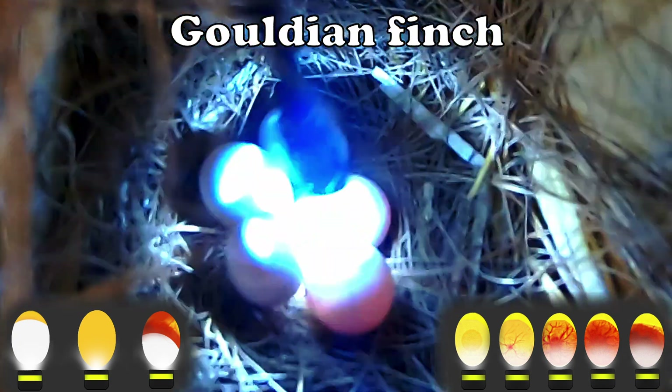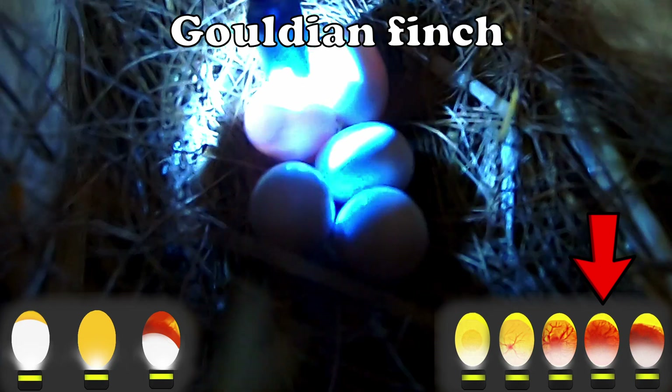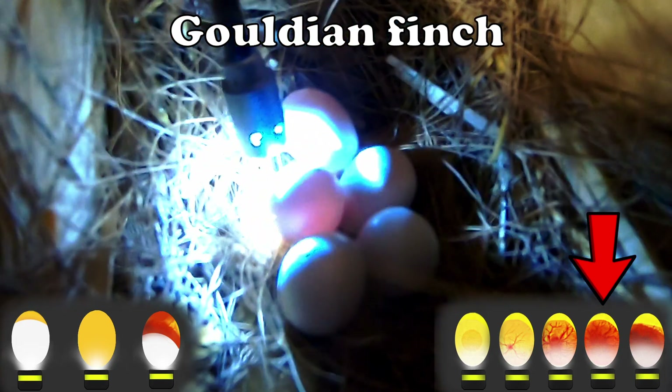We have five eggs and they all look incubated for around ten days. This means in a couple of days we will have our first chicks. I can't wait!